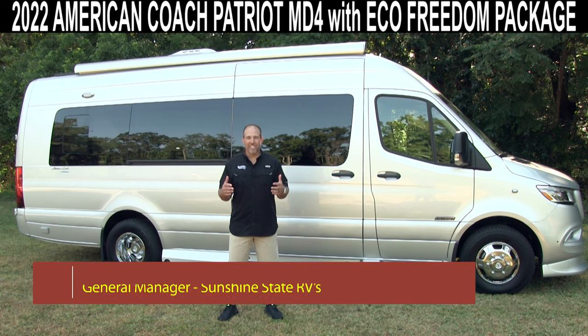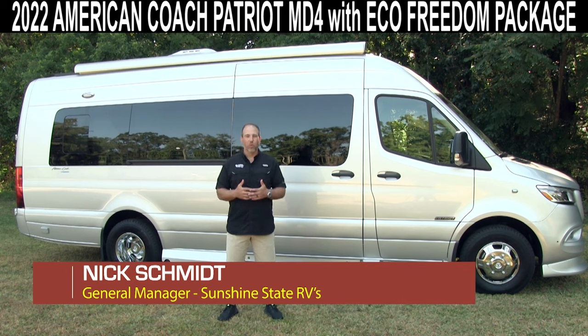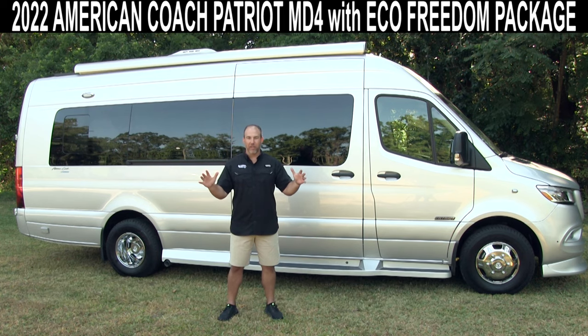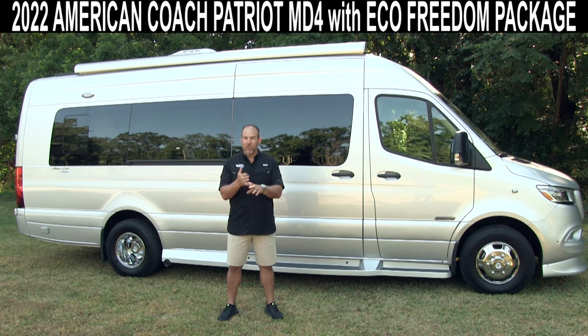Hey, my name is Nick. I'm with Sunshine State RVs in Gainesville, Florida. We're the number one Class B dealer in the state of Florida, number three in the whole United States of America. We only sell new and used Class B RVs. You walk on the lot and all you see are vans everywhere. There's not a lot of dealerships in the country that specialize in Class B RVs like we do.